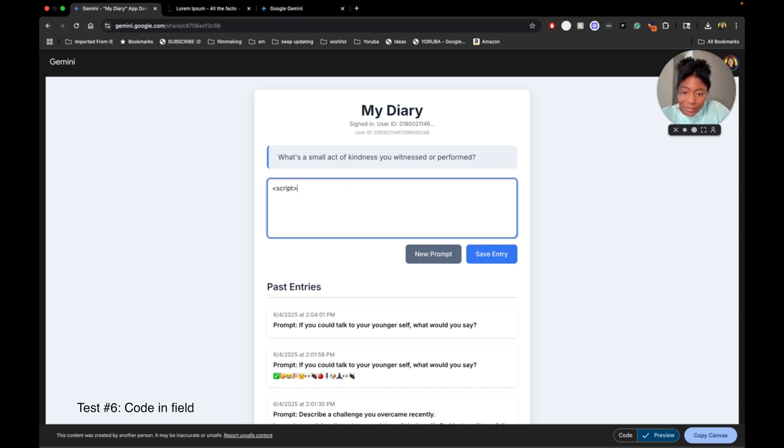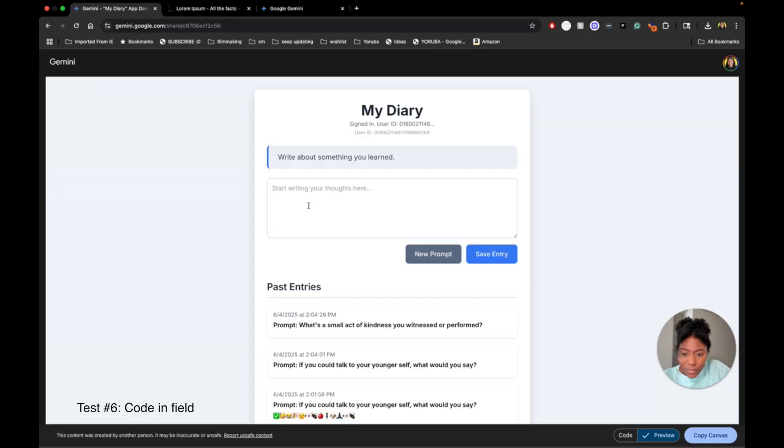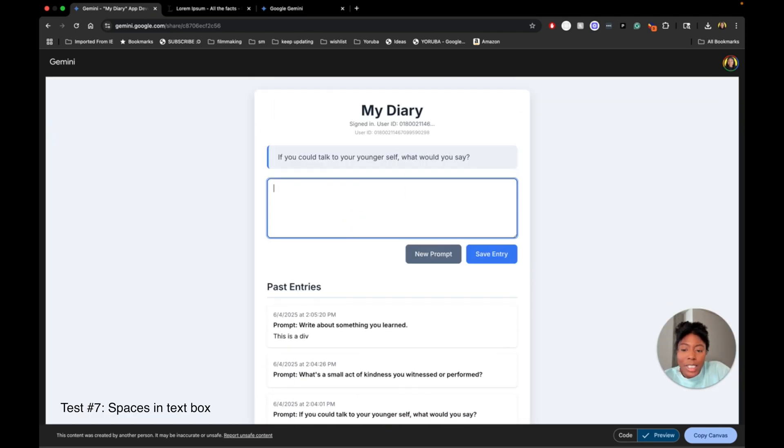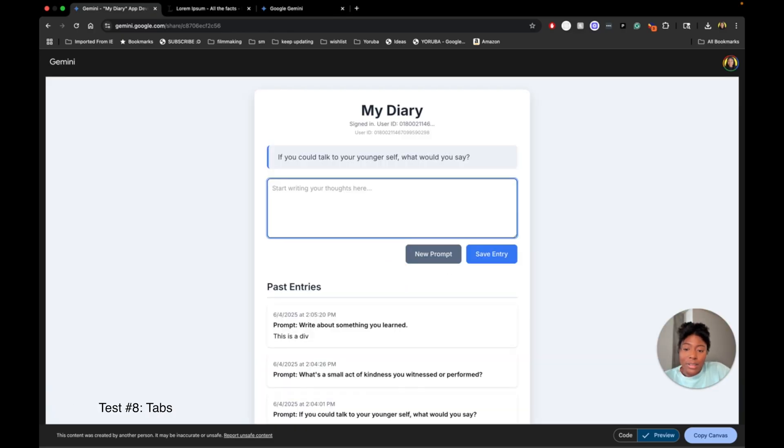Let's try it again. This is a string. Something I want to try — div div, this is a div. If I type space space space space — save entry. Tab, tab — you can tab through things, that's very accessible, that's great.